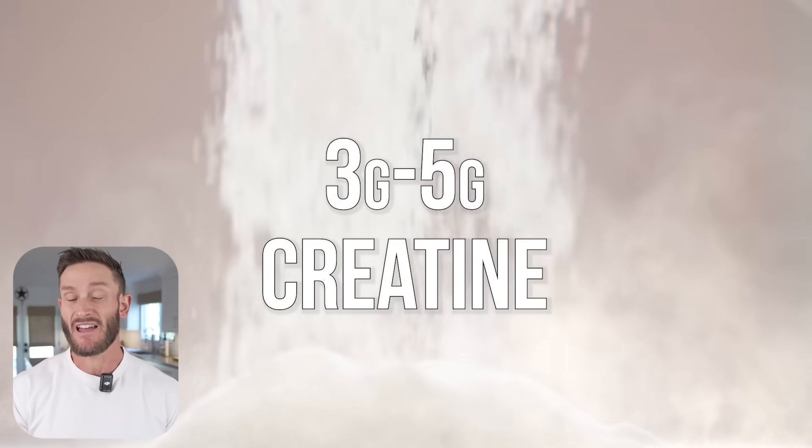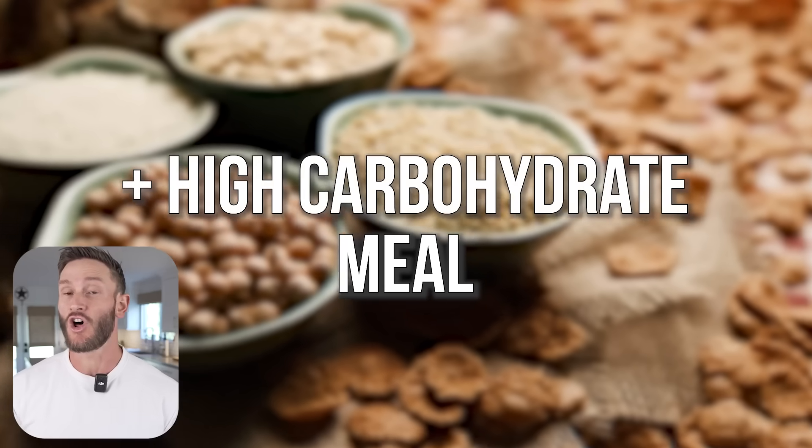It looks like the right dose might be a 3 to 5 gram serving alongside a higher-carbohydrate meal. Give it a shot — the evidence is starting to point in the right direction, and it's only going to help you metabolically either way. Keep it locked here on the channel. See you tomorrow.